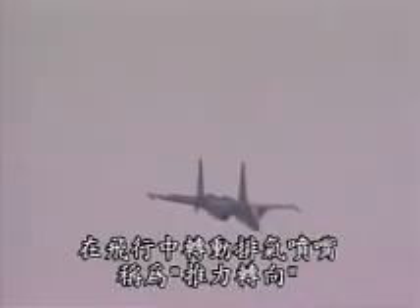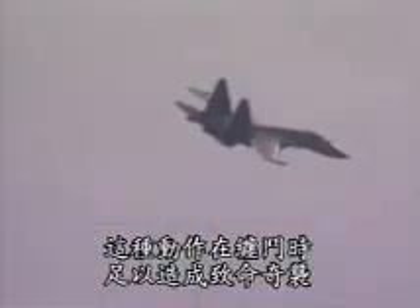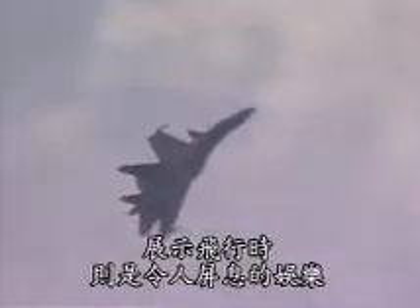The ability to move the exhaust nozzles in flight is called thrust vectoring. During a dogfight, such moves can be a deadly surprise. During a display, it's breathtaking entertainment.